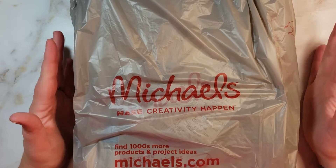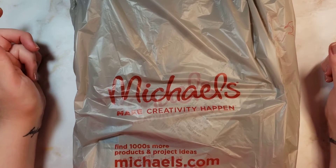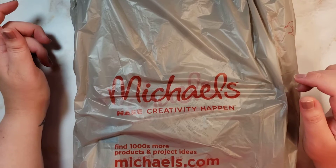Hello, this is Katie. Welcome back to my channel. I just wanted to show you some stuff I picked up at Michael's.